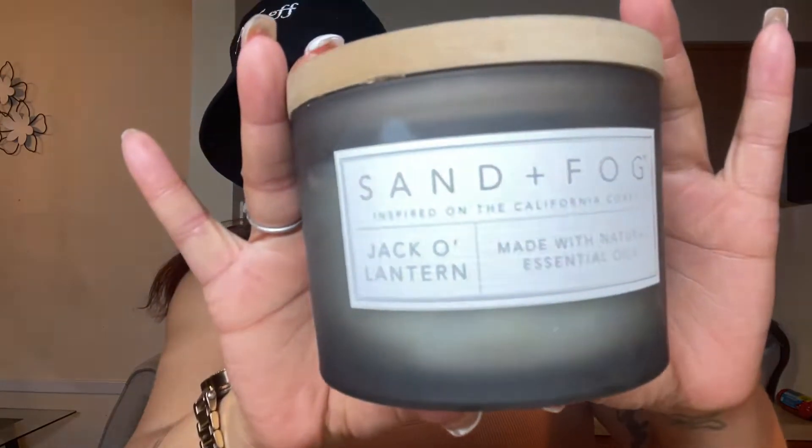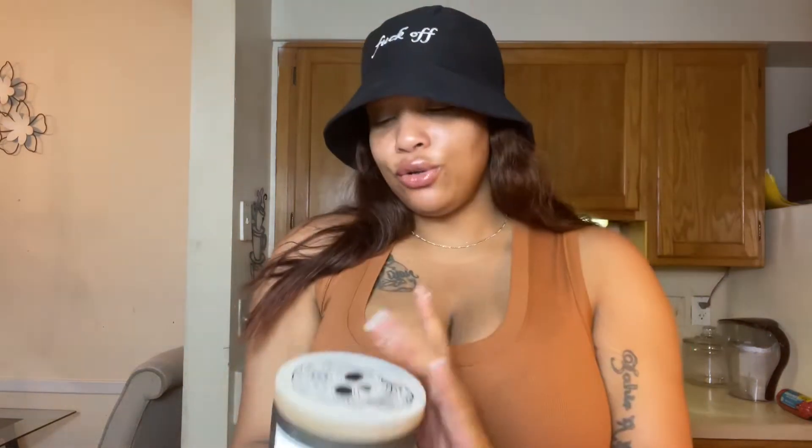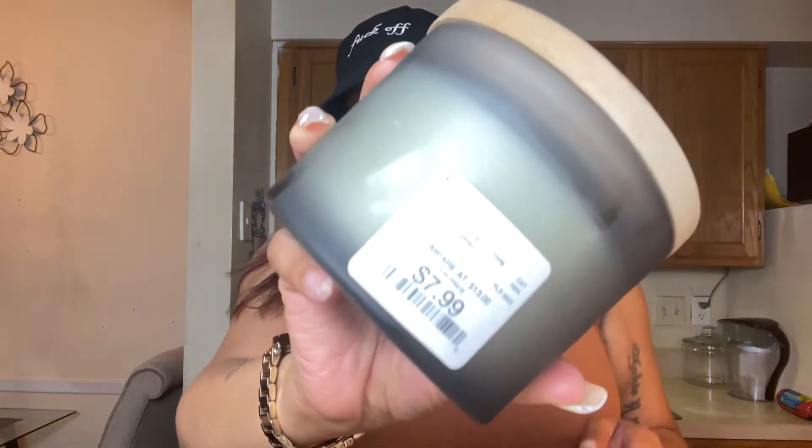The next thing I got is a candle by Sand and Fog. Y'all know I initially went in to buy candles. Sand and Fog has the best candles in HomeGoods. I ended up getting the Jack-o-Lantern Sand and Fog candle — made with essential and natural oils. It definitely gives off that fall leaves, pumpkin spice type of feel, and it has a cute little design on top. It was also $7.99. It's giving fall for the girls.